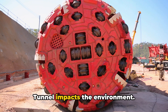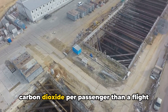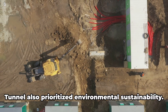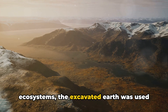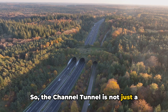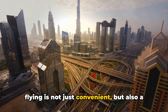The Channel Tunnel is a far more environmentally friendly option than air travel — it produces about 10 times less carbon dioxide per passenger than a flight between London and Paris. The construction also prioritized environmental sustainability: the excavated earth was used to form a nature reserve on the English side called Samphire Hoe, which hosts a variety of wildlife and plant species. Choosing the Channel Tunnel over flying is not just convenient, but also a greener choice.